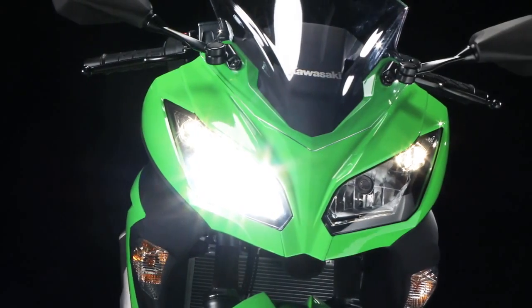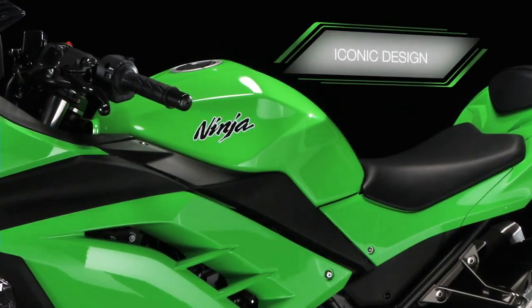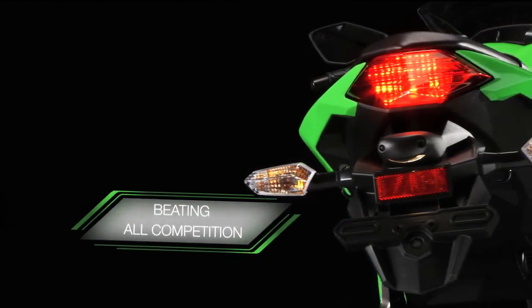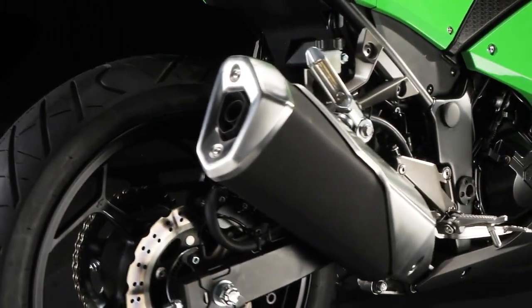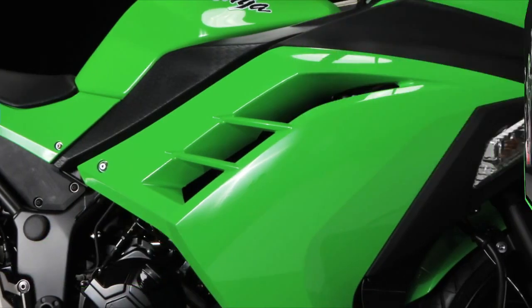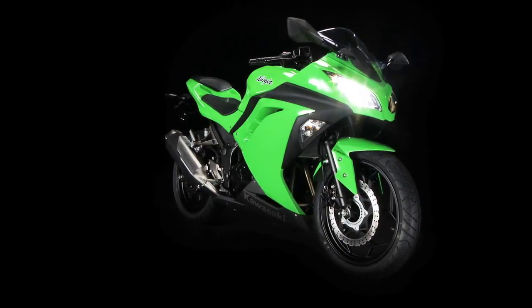Taking design cues from the iconic Ninja ZX-6R, the compact and perfectly proportioned Ninja 300 beats the competition hands down when it comes to styling and design. Form follows function with improved heat dissipation via the computer designed bodywork, specially crafted for low drag and lingering good looks.